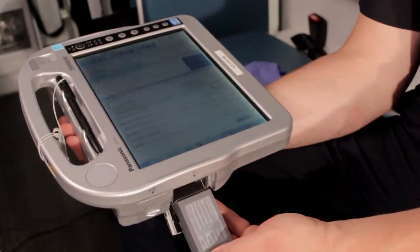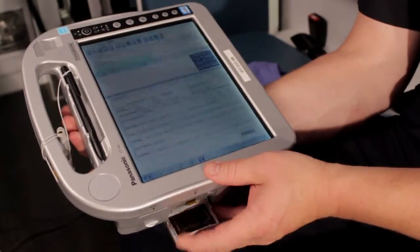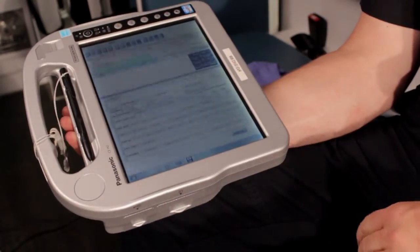These batteries are considered hot-swappable, which means that you can remove a depleted battery and replace it with a fresh one without losing any of your previously entered information.